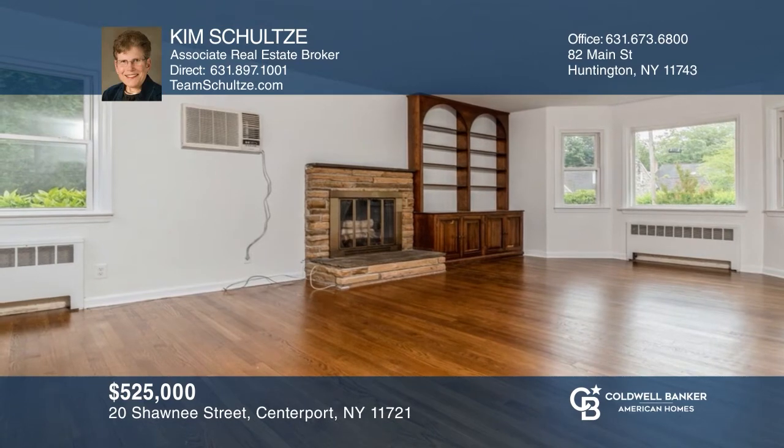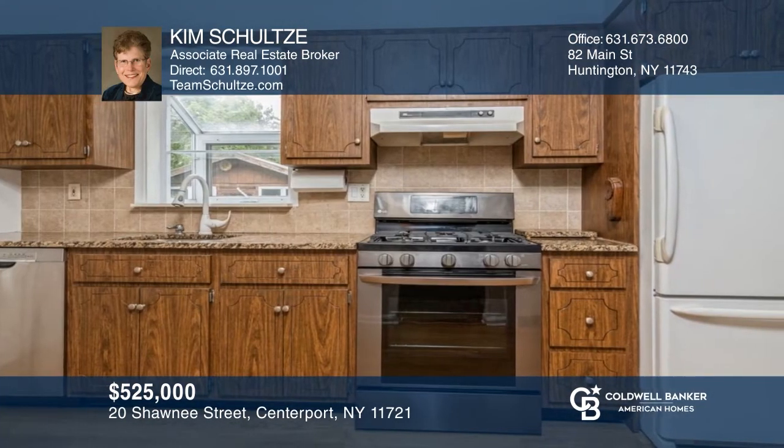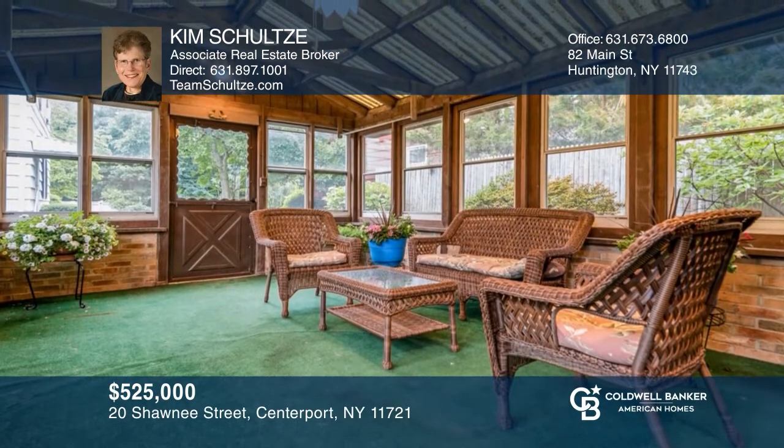Follow your heart home to this great three-bedroom, one-and-a-half-bath colonial. Lovingly maintained, this home features a living room with a fireplace and many updates including a newer roof, windows, gas stove, refrigerator, fresh paint, and leased solar panels. It is conveniently located to beaches and shops. Don't miss out on this unique opportunity. Call Kim Schultz.